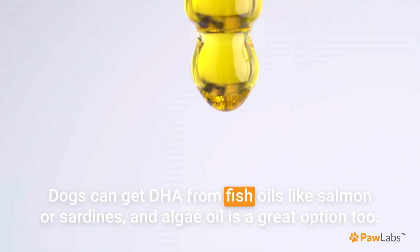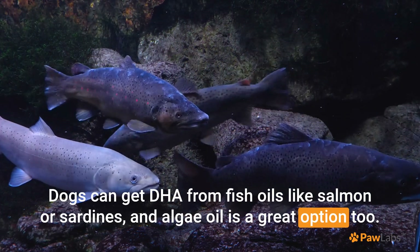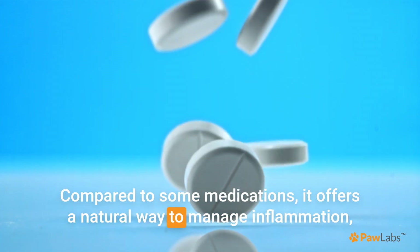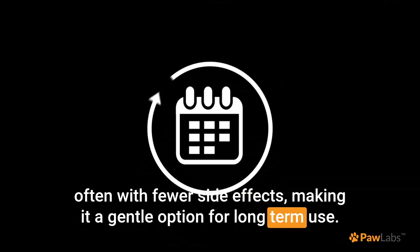Dogs can get DHA from fish oils like salmon or sardines, and algae oil is a great option too. Compared to some medications, it offers a natural way to manage inflammation, often with fewer side effects, making it a gentle option for long-term use.